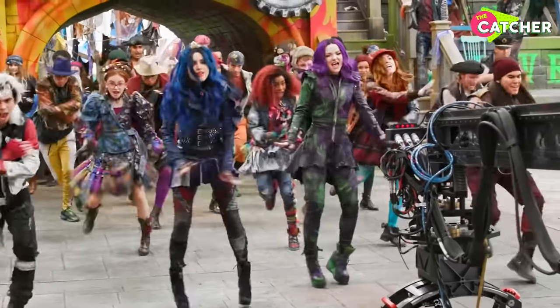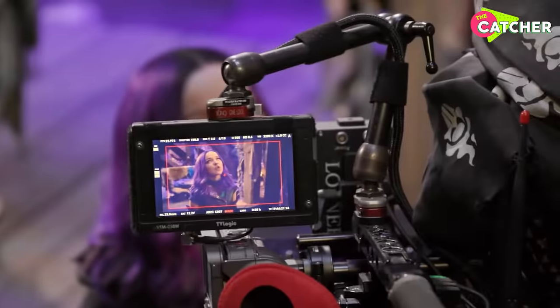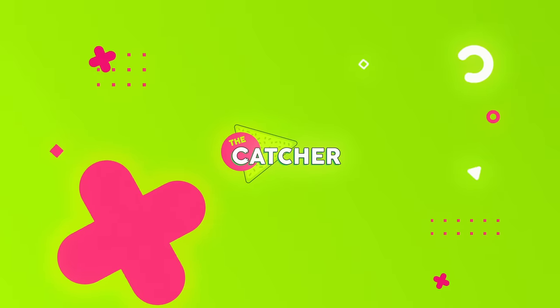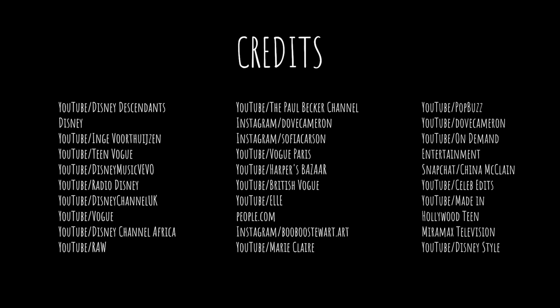What do you think about all these crazy and cool transformations from your favorite Disney villain kids? Let us know in the comments.